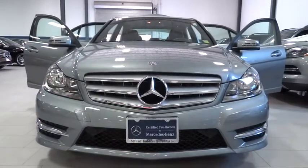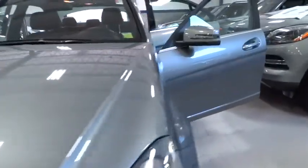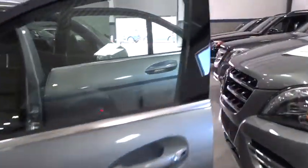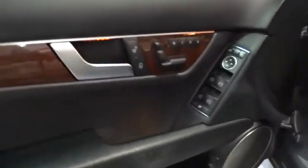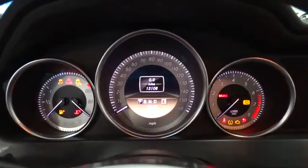2012 C-Class. Standing the test of time means never standing still. The competitive C-Class has a smooth and strong 3.0 liter V6 that gets a decent 21 miles per gallon overall and is priced below $35,000. This vehicle has less than 15,000 miles.